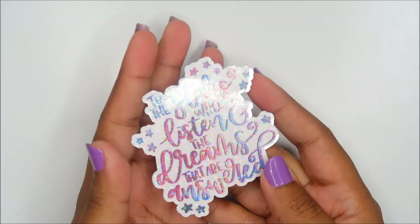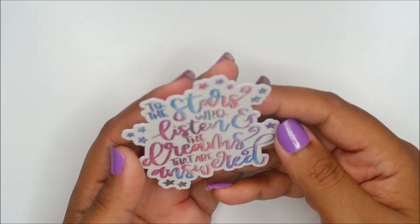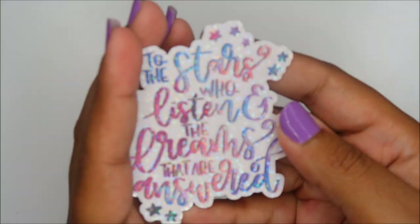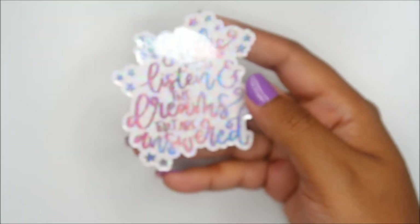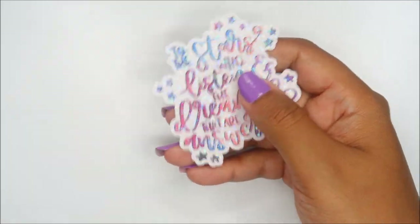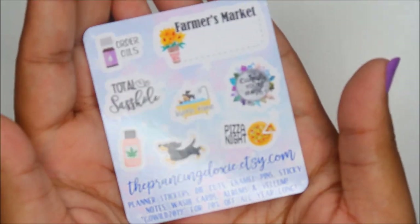You know how I mentioned ACOTAR being my favorite book? I could have cried when I saw this quote — it's from ACOMAF, which is part two of a 3.5-book series. It says 'To the stars who listen and the dreams that are answered' — I have this in my Instagram bio. It's gorgeous. I've ordered from her before. She told me she's going to bring more ACOTAR stuff to the shop and I'll be first in line. That's The Prancing Doxy, by the way.